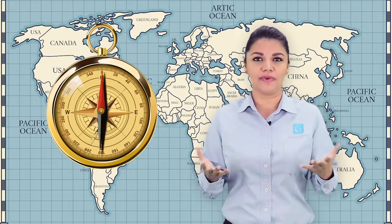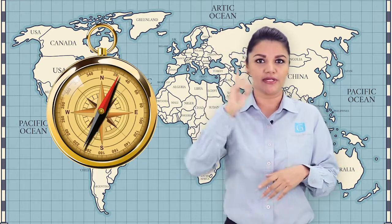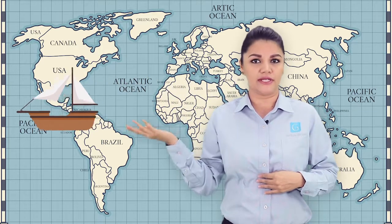COMPASS is a simple instrument that has a magnetic needle that can rotate freely in one plane, and it points north or south when the COMPASS is in a horizontal position. It is used for navigation and orientation.